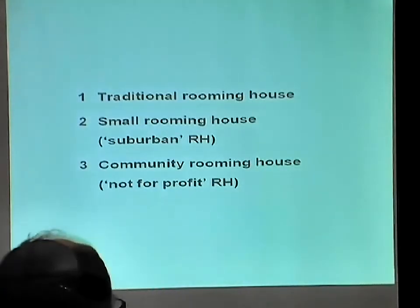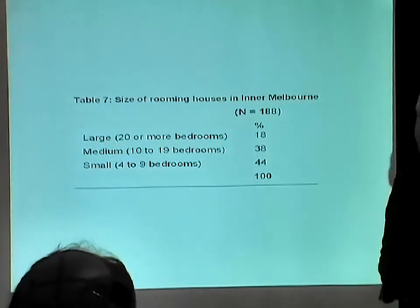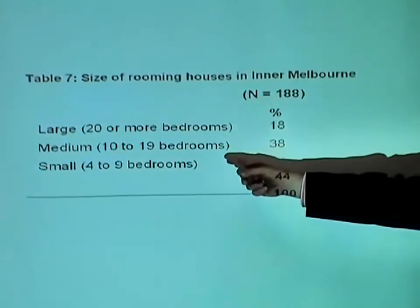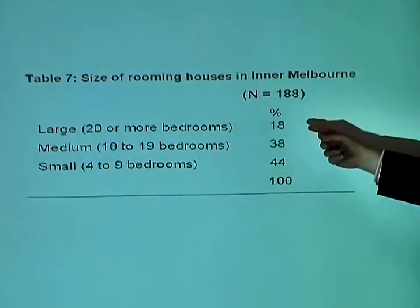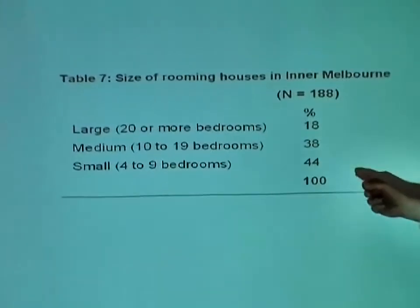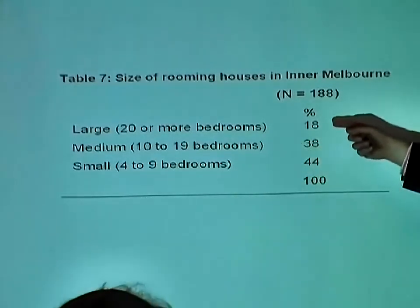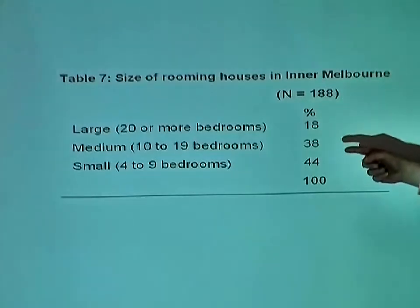If we look at the inner city, I've divided the rooming houses into those that have 20 or more bedrooms — that's really the traditional ones — medium-sized 10 to 19 bedrooms, and four to nine. Even in the inner city, only one in five of the rooming houses was actually large, although there were a lot in the 10-to-19 range. In the inner city, you've still got 44% with four to nine bedrooms. But don't forget those big ones with 40 or 50 people — they've got the great bulk of the population.